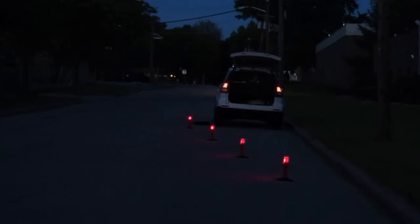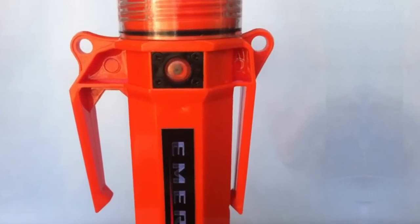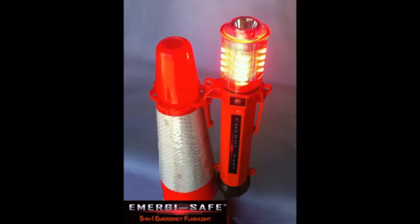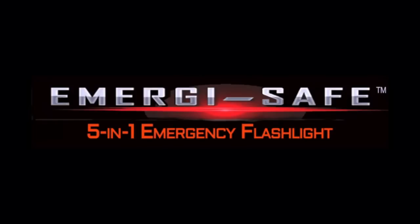Emergisafe's emergency beacon features dual-color, wide-angle LEDs for full 360-degree visibility. You could also use the Emergisafe as a lantern or hands-free work light. The Emergisafe 5-in-1 emergency flashlight has two types of body clips: a belt clip, and an extended side clip that can be used with or without the included traffic cone ring to slip over the neck of a traffic cone. The Emergisafe 5-in-1 emergency flashlight is proudly made right here in the USA. It can be a lifesaver.